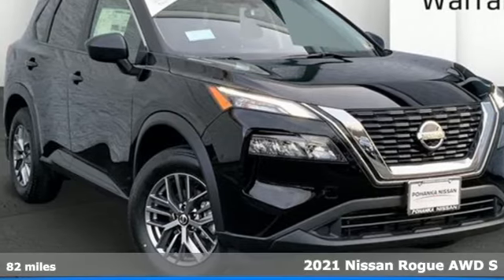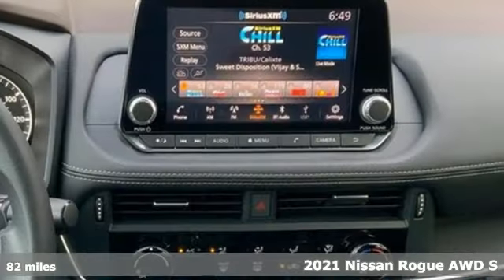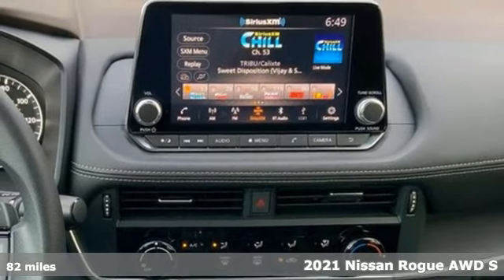It's a 2021 Nissan Rogue. Nissan excites the senses so you can enjoy the journey.